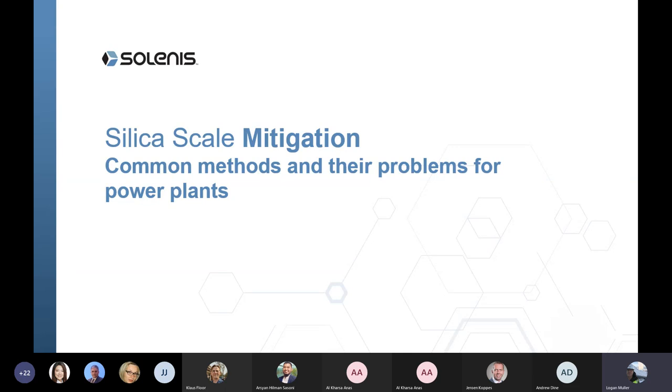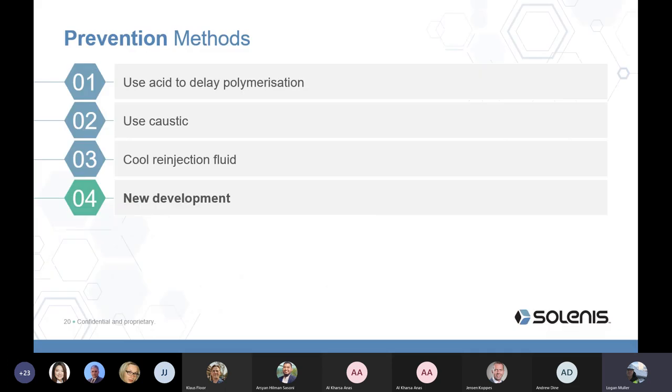I'm going to cover some very common techniques the industry has used to mitigate silica deposition and their problems. I talk to people in Indonesia, Philippines, Guatemala, Mexico, California, Turkey, Iceland, and Italy, and many are considering these techniques or have experienced their downsides. The four approaches are: using acid to delay polymerization, use of caustic, cooling the re-injection fluid, and new chemical developments.